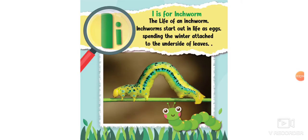I is for inchworm. The life of an inchworm: inchworms start out in life as eggs, spending the winter attached to the underside of leaves, and then they hatch in the spring.